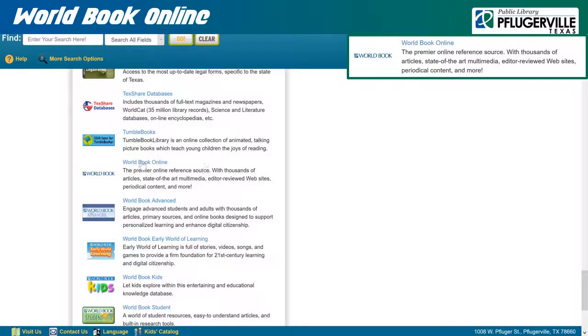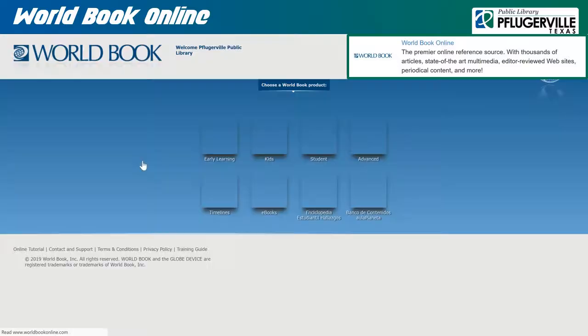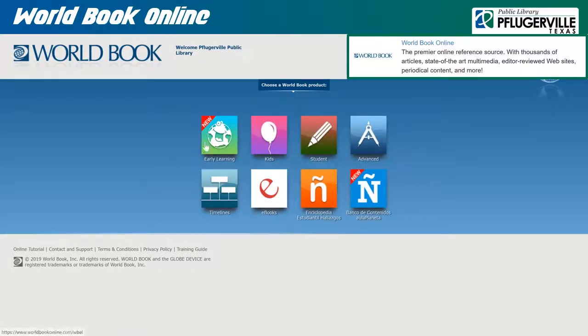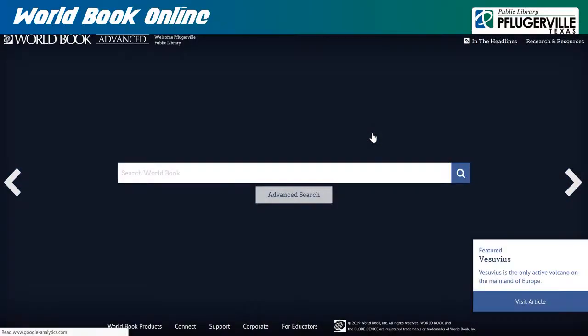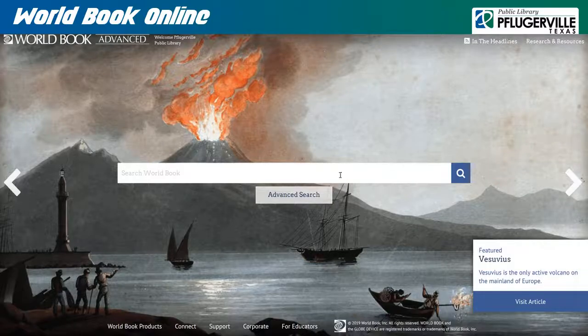World Book Online is an encyclopedic database with its information divided into Early Learning, Kids, Student, Advanced, Timelines, eBooks, and two sections in Spanish. Each section has designs, media, and supplemental tools for learning geared toward their target age demographic to best facilitate comprehension and keep their readers' interest. From this link in our catalog, you can select which category you wish to use, and from there, you can utilize their search feature or browse available content. You can find more detailed information on each of these categories here.